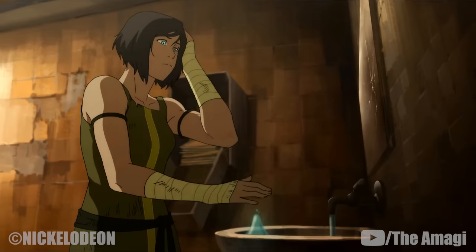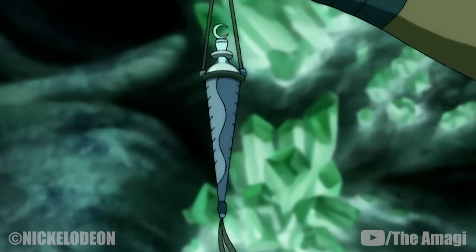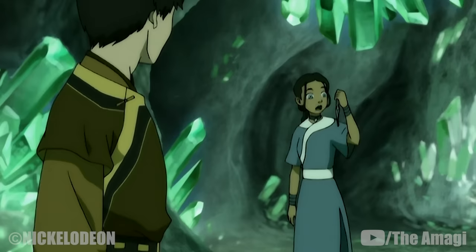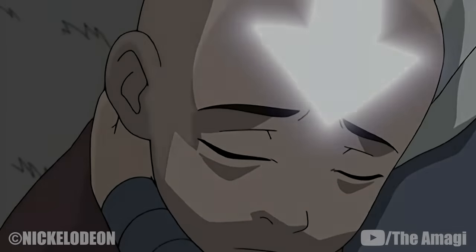The healing abilities of a waterbender can also be affected by the water they use. Water from the Spirit Oasis has special properties that can heal wounds otherwise unaffected by regular water, such as the fatal wounds Aang sustained at the hands of Azula during their battle.